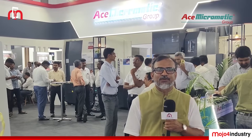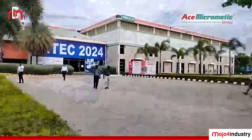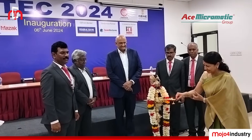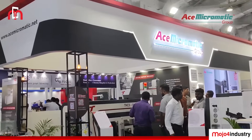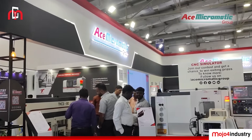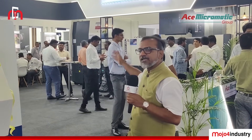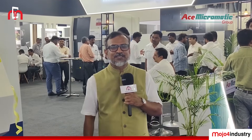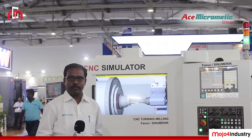Welcome to Mojafar Industry. We are at Intec Exhibition 2024, happening in Coimbatore, Tamil Nadu — South India's largest exhibition on this segment. We are at the stall of ACE Micromatic, which is showcasing a range of solutions designed to empower the manufacturing industry. They have CNC simulators, circular saws, VTL, and vertical machining centers. I'll be handing over to Mr. Viramani, Regional Head for Tamil Nadu at Micromatic Machine Tools, who will take you through the products and solutions.